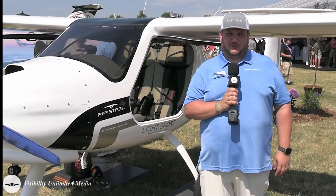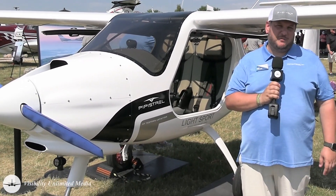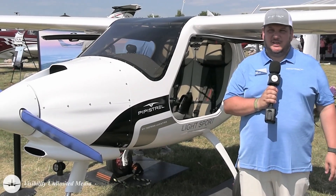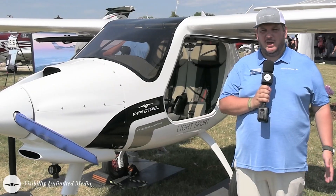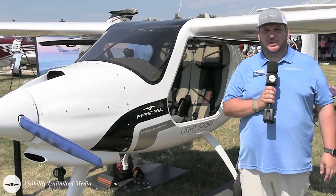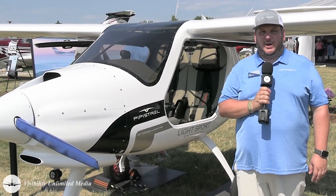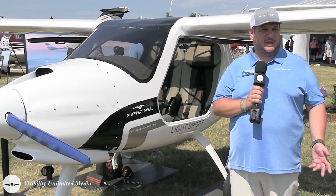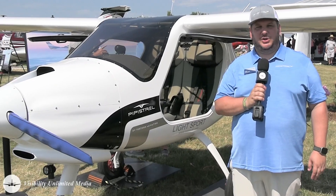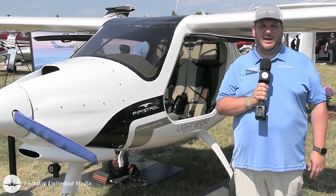On the Alpha trainer, there are several avionics options, ranging from your classic six-pack with engine monitoring and a moving map GPS, all the way up to a Garmin G3X with IFR rated COM NAV and GPS, together with IFR backups. So the aeroplane is eligible also for IFR check rides.